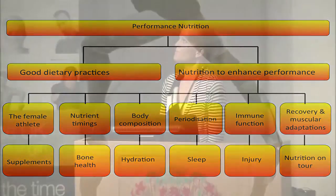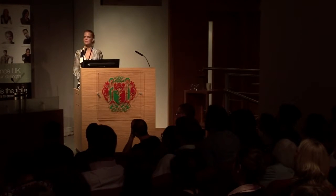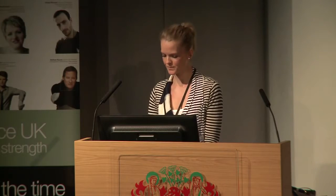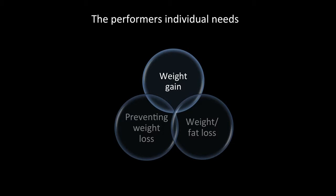When optimizing body composition, you have many different individuals. You've got someone who needs to increase weight and put on muscle tissue, someone who struggles to sustain weight during intense performance or competition periods, and someone who constantly fights to maintain a lean physique — partly due to genetics. Looking at each individually, the nutrition approaches can be quite different, though with crossover. The main focus will be on optimizing body composition for fat loss and reduction in body weight.